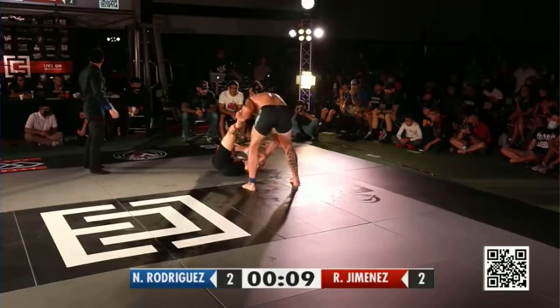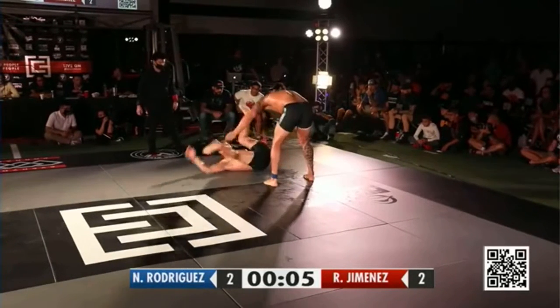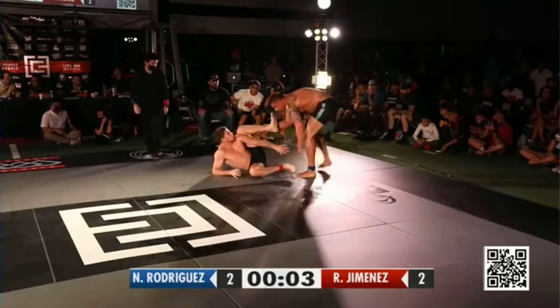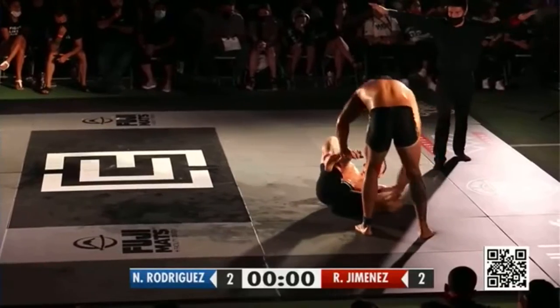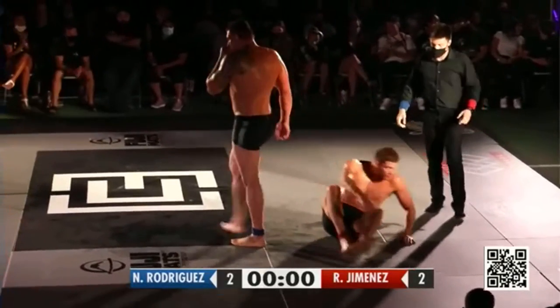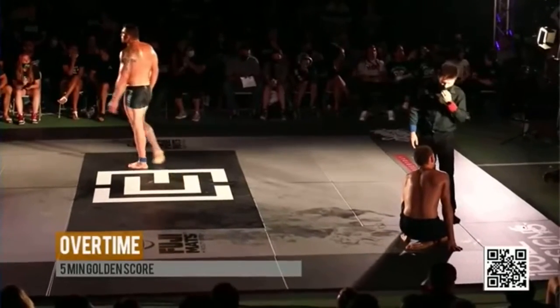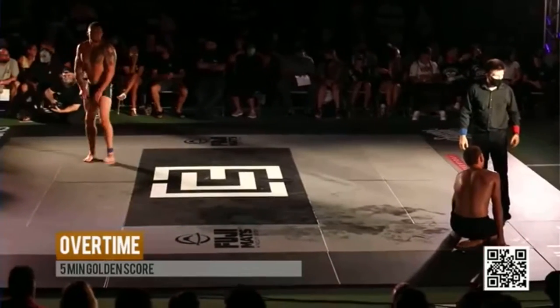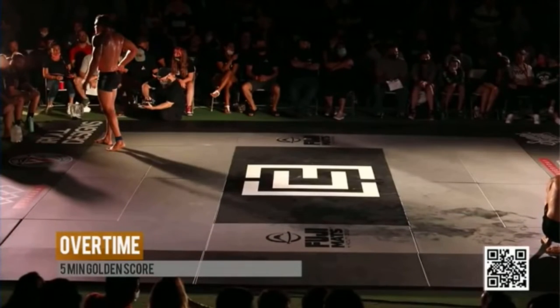Ten seconds remaining. Also depends on how gassed he is. If he's really tired, that might be the move. He may push back and then go in for the double leg. People forget about how the size advantage works, particularly from the close guard — you can really move people around like a puppet if you have a big size advantage. Ladies and gentlemen, we've got an overtime five-minute golden rule.